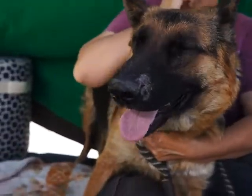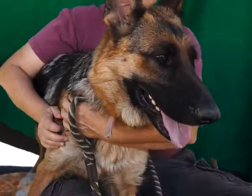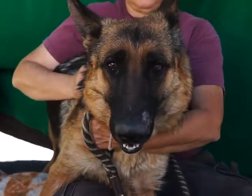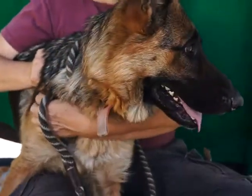This is Jillian at the Baldwin Park Shelter, ID number A4998715. She is a black and tan German Shepherd, about three years old, and she came to us as a stray on October 2nd.